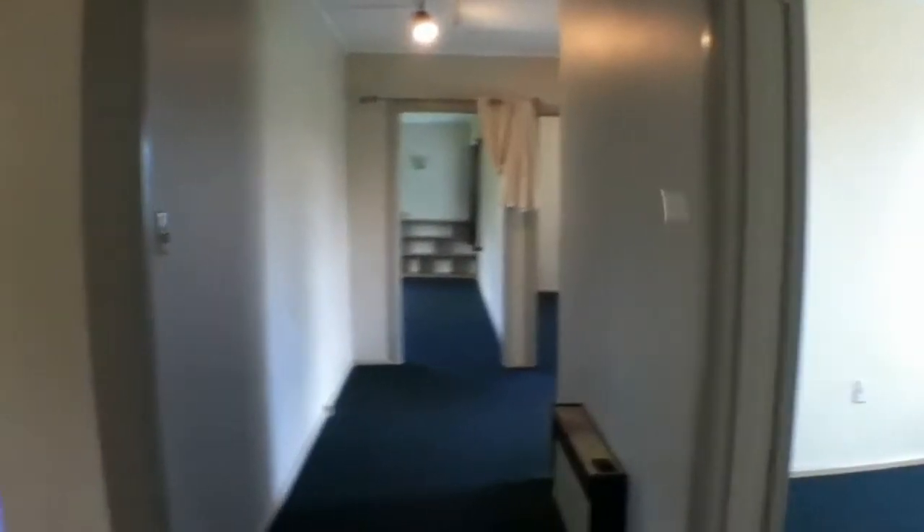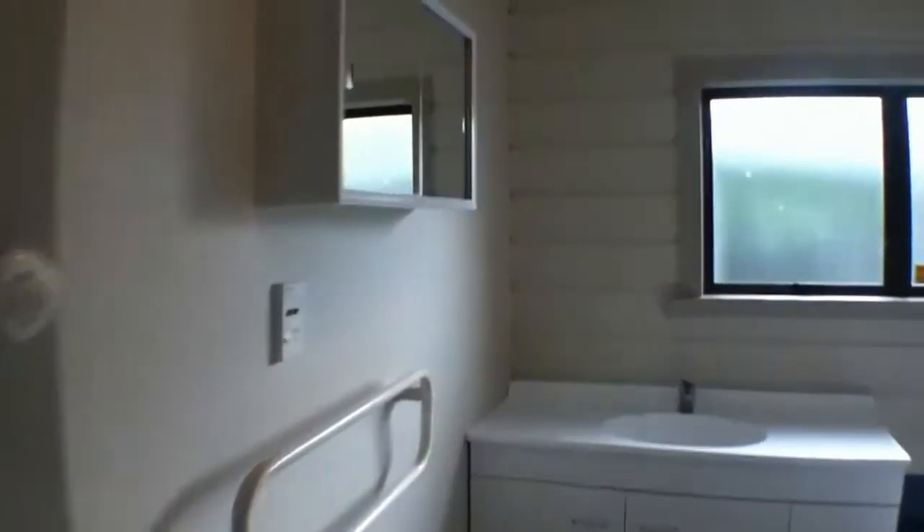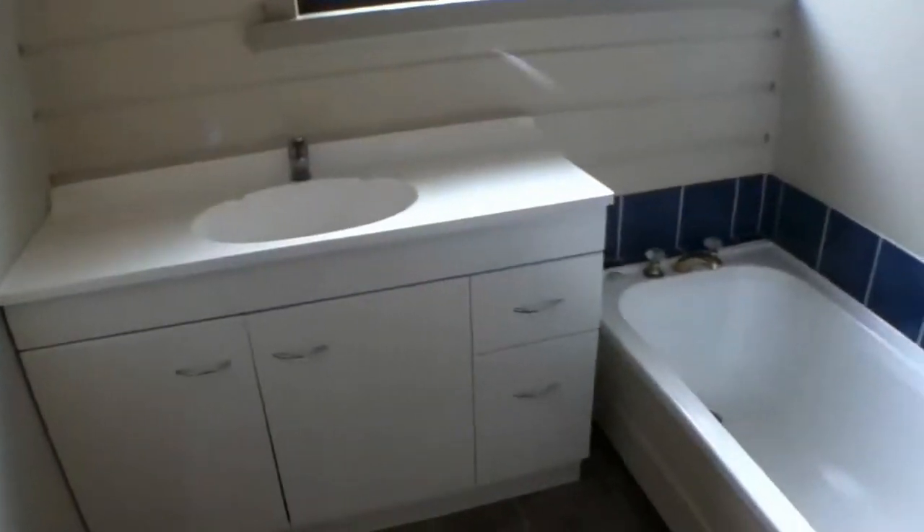Out through to the lounge, then down here to the left into the bathroom — featuring a bath and shower.